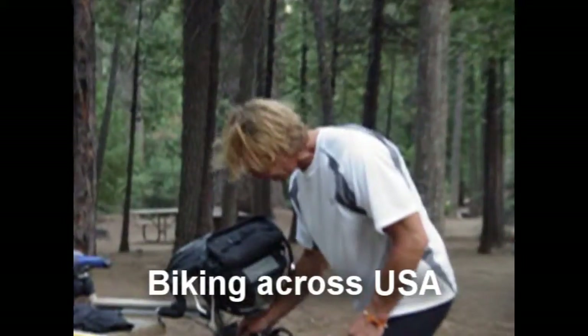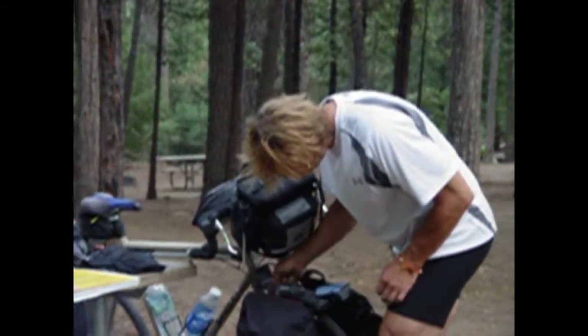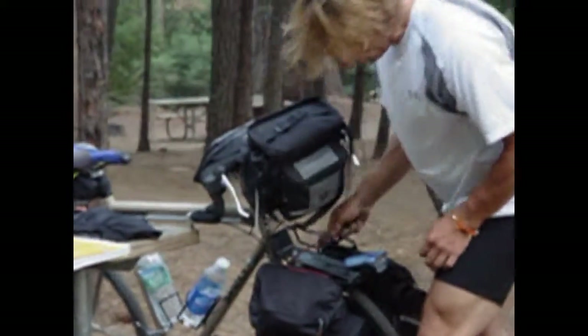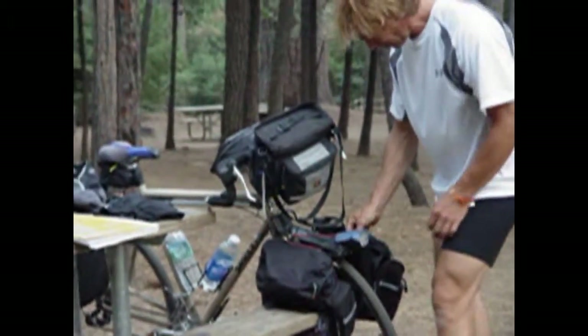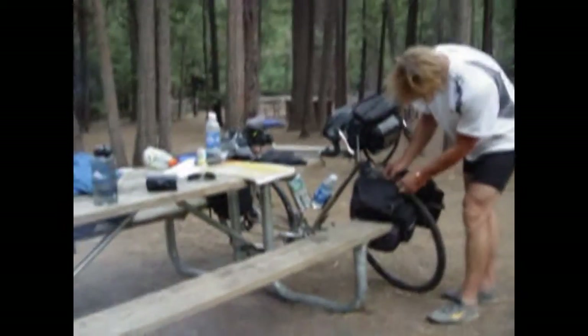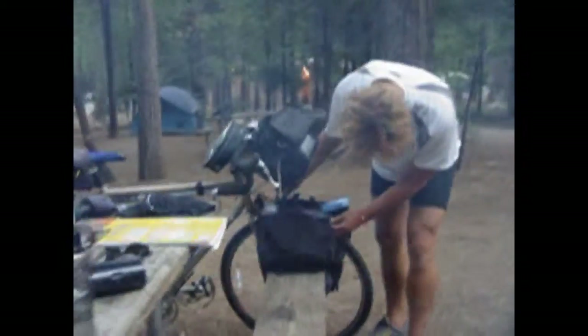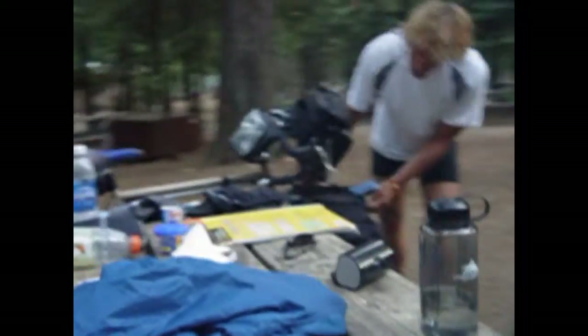This is Dan, my camping neighbor. He is riding from the west coast to the east coast on his bicycle, and he's stuck here for a day because of the fire in Yosemite. Hopefully tomorrow the roads will open up and he will be able to go.